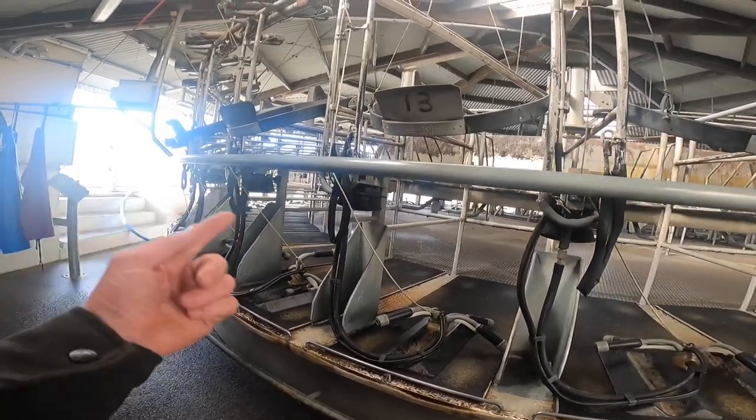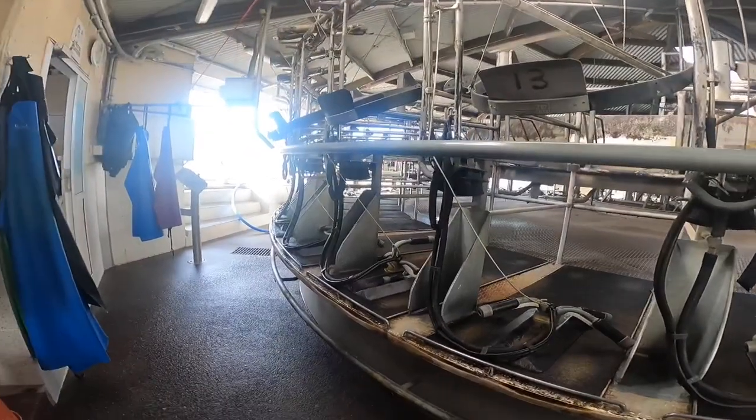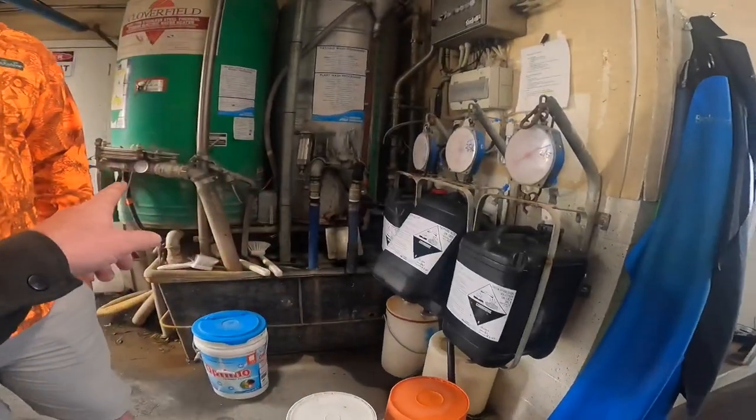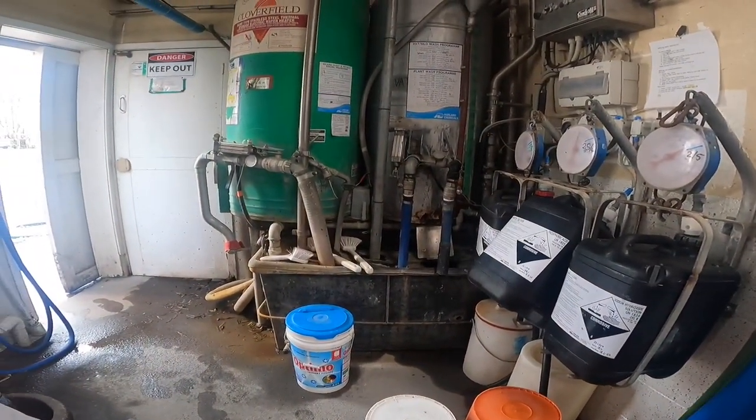This rotary has 40 bales, and the new one on the other side is also 40 bales. It's all automated — you just push a button and go, and it washes itself.